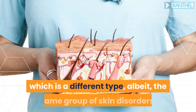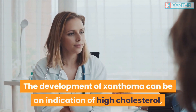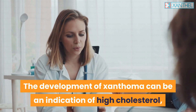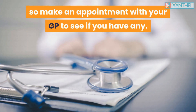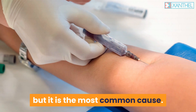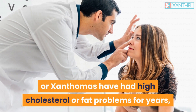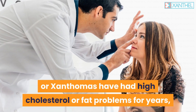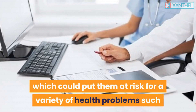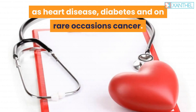As well as xanthalasma, the same conditions can also form into xanthomas, which is a different type albeit the same group of skin disorders. The development of xanthoma can be an indication of high cholesterol, so make an appointment with your GP. High cholesterol is not the only cause of cholesterol buildup but it is the most common cause. Most people with xanthalasma or xanthomas have had high cholesterol or fat problems for years, which could put them at risk for heart disease, diabetes, and on rare occasions cancer.